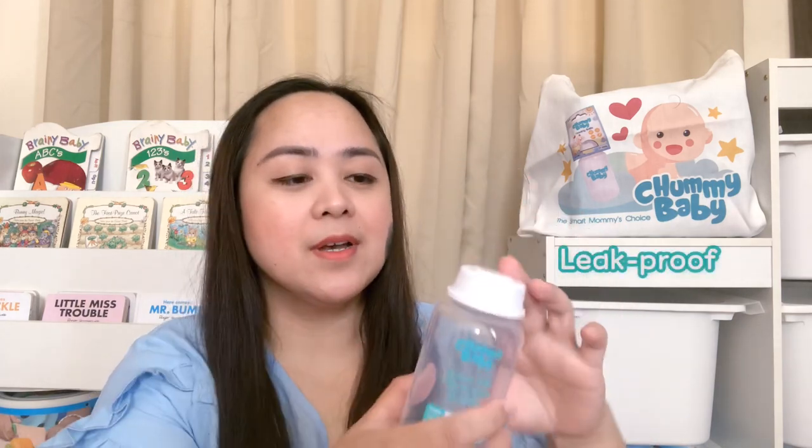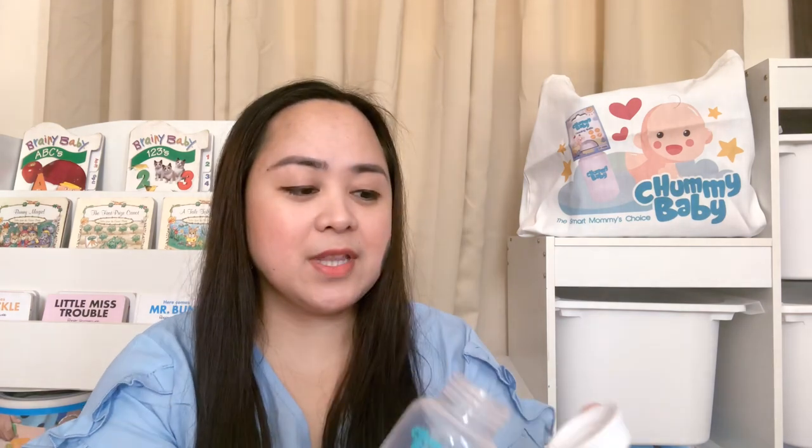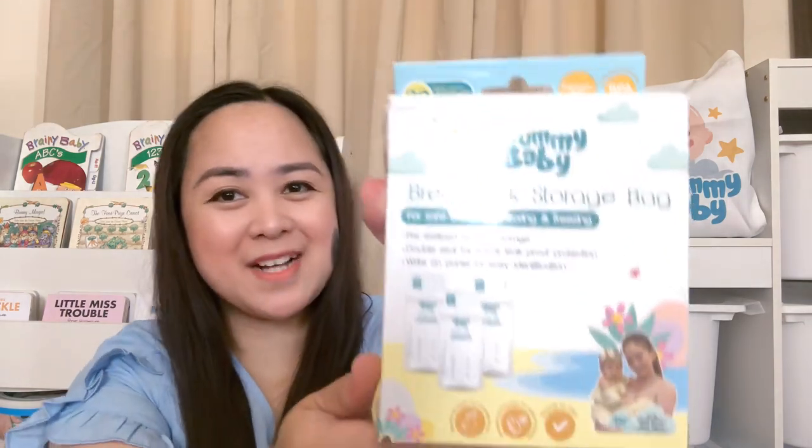Another thing I love about the Chummy Baby breast milk storage bottle is that it is leak-proof. As a breastfeeding and pumping mama, every drop really counts. It has a disc that will really seal your milk. And if you put it inside your insulated bag or cooler, kahit matumba siya, hindi siya matatapon.